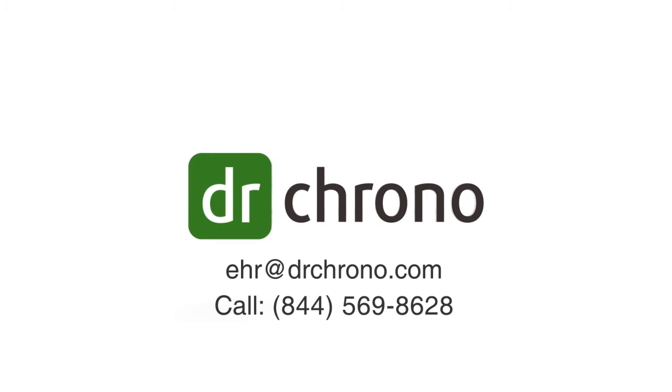Contact Dr. Crono today to learn more at EHR at drcrono.com or call toll-free at 1-844-569-8628. Thank you for listening.